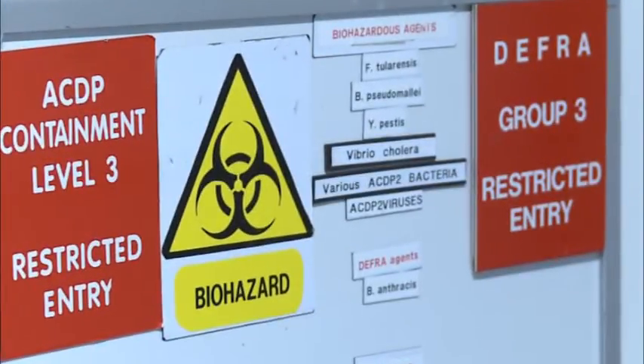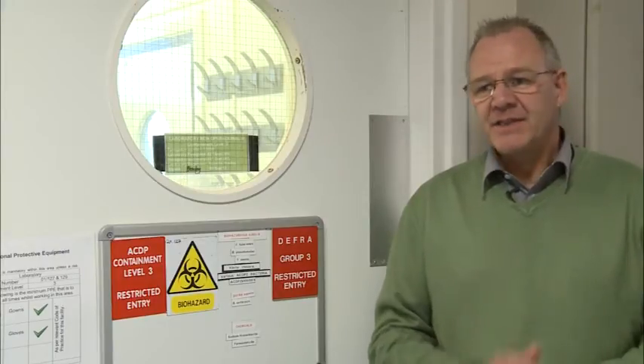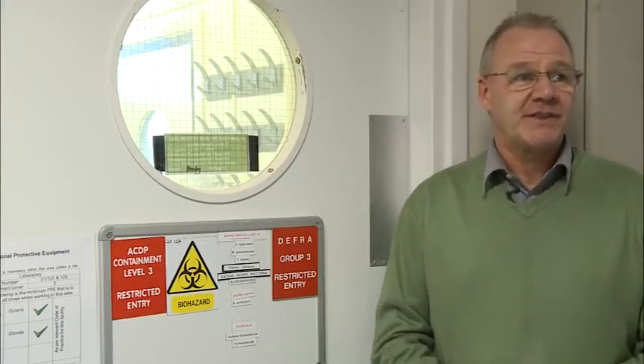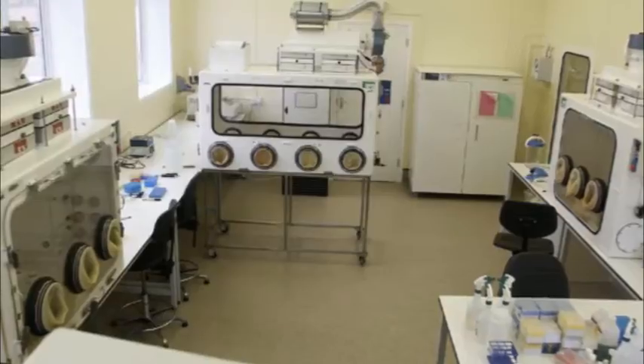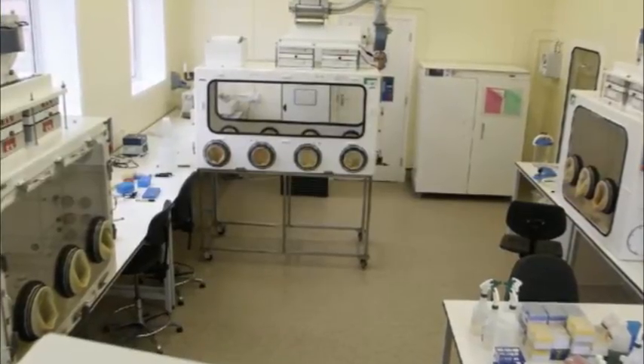Biosafety is important not only to protect laboratory workers from accidental exposure but also to protect the environment from accidental release of the pathogens that we work with. This is a containment level 3 laboratory, which is one of our four levels of containment within the UK. This laboratory here is one of a suite of dedicated training facilities that we have here at Porton, but it's also usable as an operational lab in times of surge capacity when required.